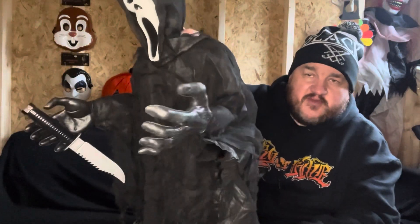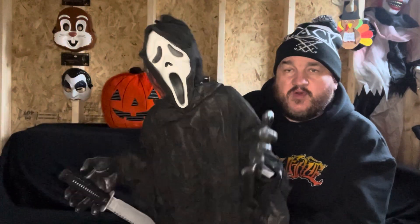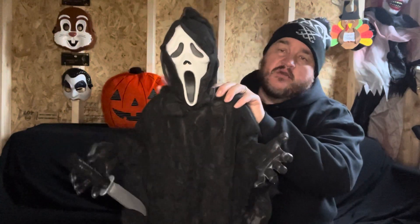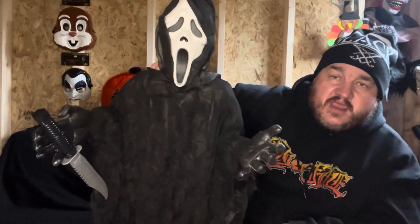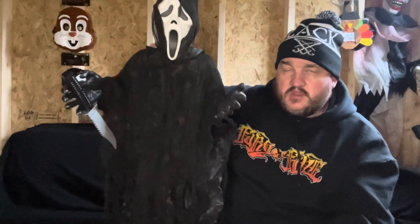Okay guys, that was it — thanks for watching, hit subscribe. Not many horror things going on at the moment but I'll try and do a few videos on whatever. Looking forward to Fright Fest next year, that's gonna be amazing. But for me and Ghost Face, we will see you later. Do you want to do the outro? Ghost Face? Okay, go on then.